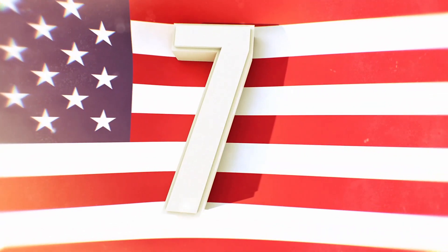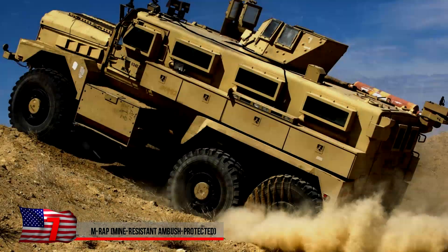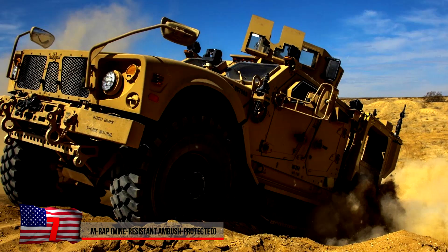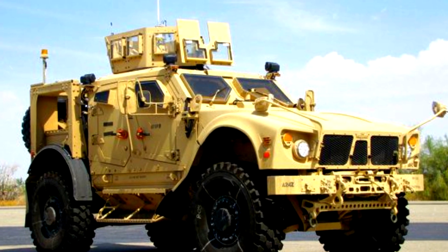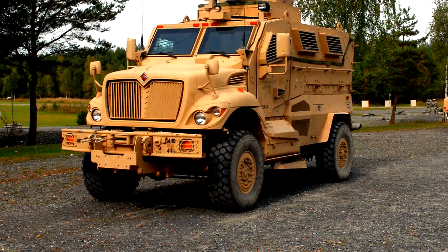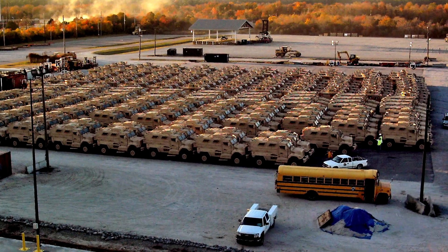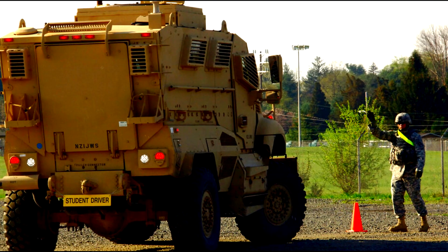The MRAP. As their name implies, these big machines are specifically built to withstand attacks from IEDs and ambushes. They're designed with V-shaped hulls that deflect explosive forces from IEDs or landmines underneath the vehicle, protecting the vehicle and passengers within. Depending on the model, MRAP vehicles can weigh up to 18 tons. More than 12,000 of them were deployed during the wars in Iraq and Afghanistan. Production of MRAP vehicles was halted in 2012.